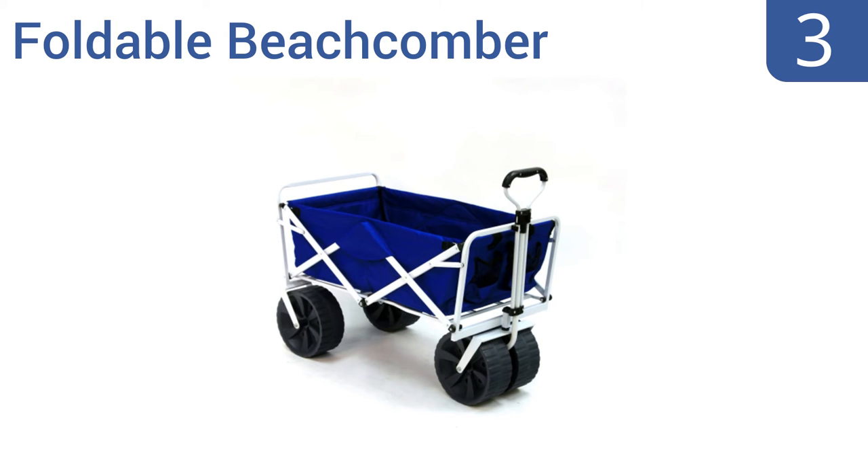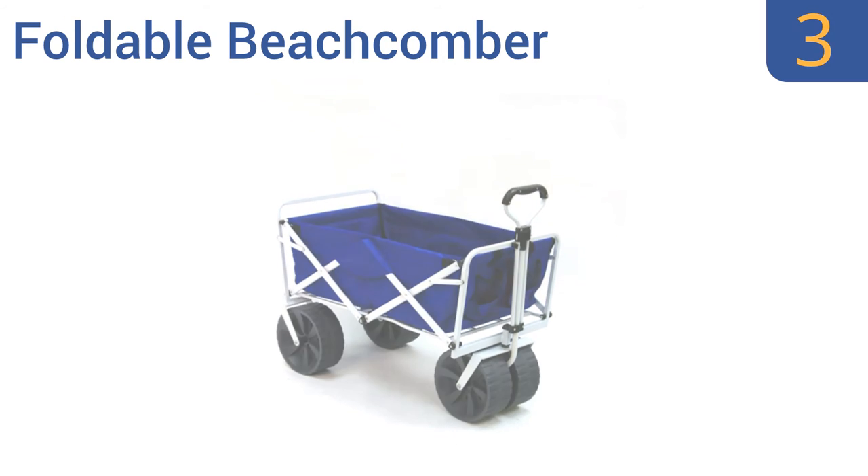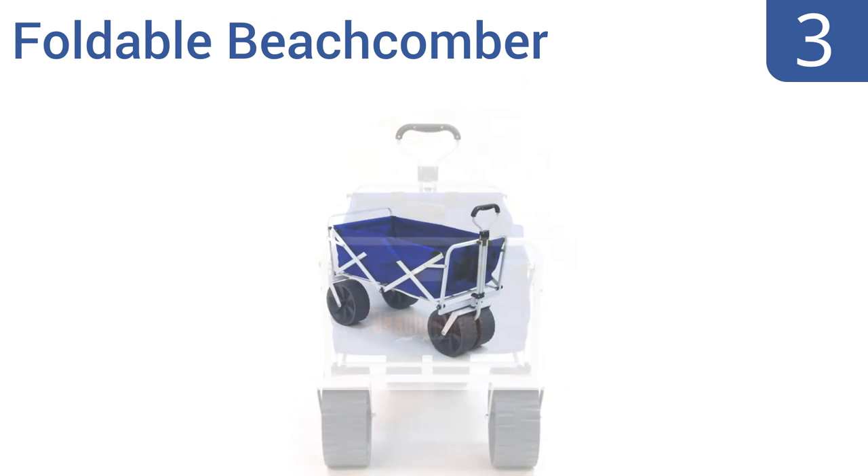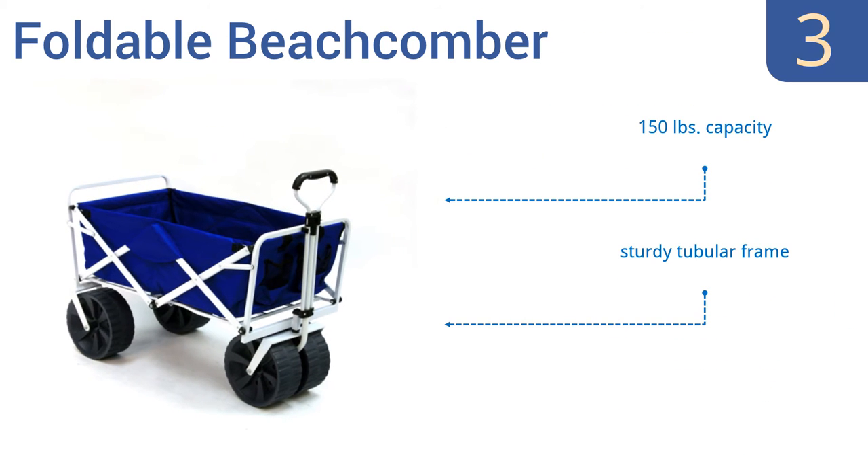Halfway up our list at number 3, the foldable beachcomber has extra-wide wheels perfect for hauling loads over the sand, whether you're pulling the kids or a cooler filled with brews. It also works well on the mulch or dirt of your garden, or of course on concrete. It has a 150-pound capacity, a sturdy tubular frame, and is perfect for camping or gardening.